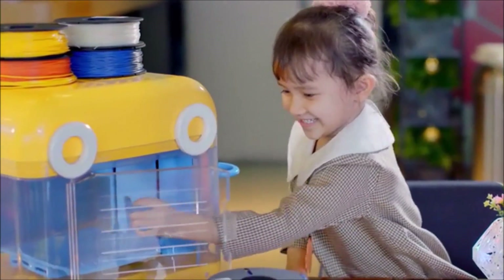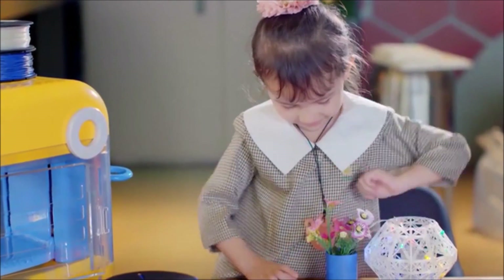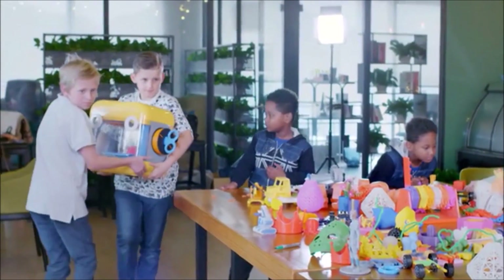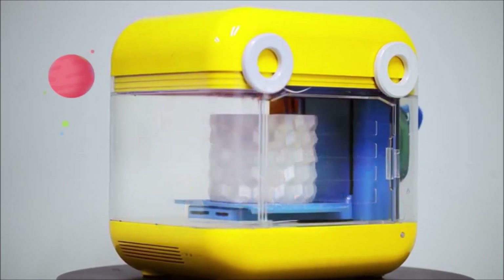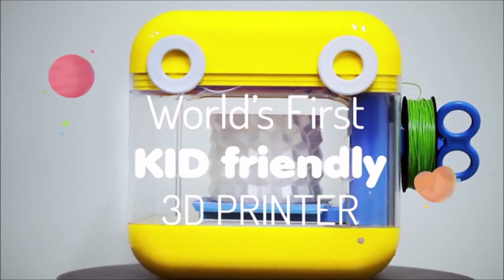Kids today are becoming empowered by bringing their imagination to life. The excitement is motivating kids to work together, to be creative, and to not be afraid of mistakes. Finally, we have an educational tool that can be used almost anywhere. And the best part is, kids love it!